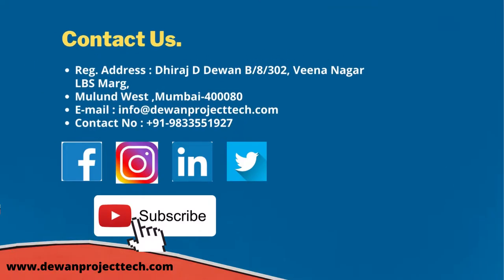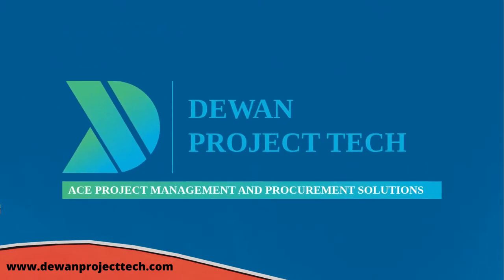Contact us at the address given below and follow us on our social media. Share with your networks and we'll see you next time.